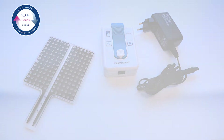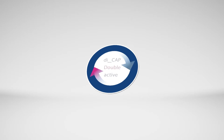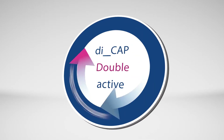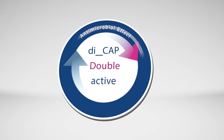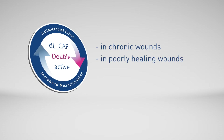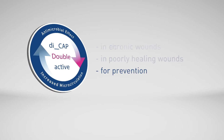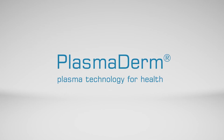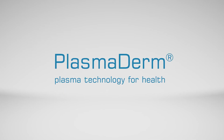Plasma Derm — the plasma treatment on the skin with the unique DCAP for dual action. It's antimicrobial and accelerates wound healing by increasing microcirculation, for example in chronic, poorly healing wounds and for prevention. Effective, easy, safe. Plasma Derm — the synergy for faster wound healing.